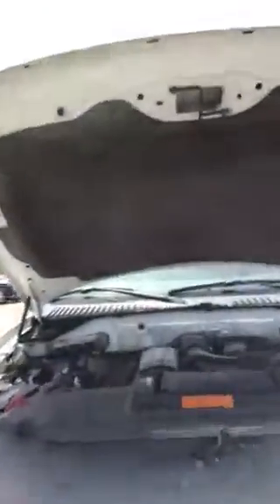Hey, Tom Donovan here at LA Nissan. Just wanted to show you the 2010 Ford Expedition we got here. Underneath the hood you're going to have your 5.4 liter V8 engine. All your maintenance is labeled so it's very easy to do as well.